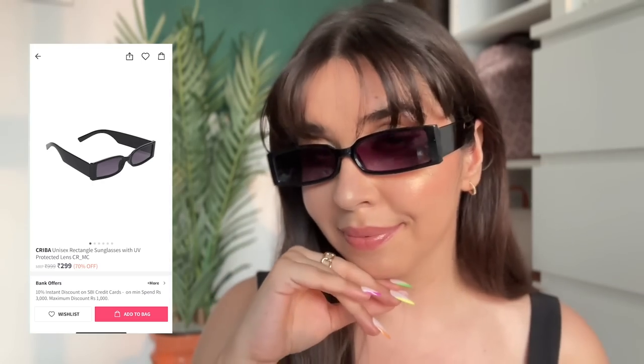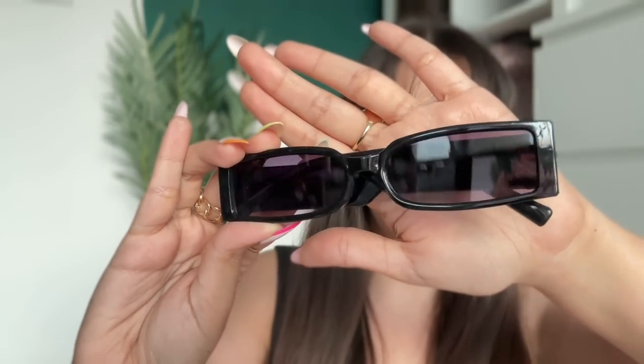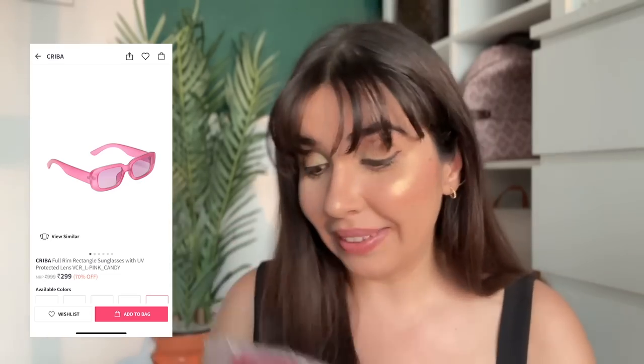Let's begin with the black ones. These are the Kriba Unisex Rectangle Sunglasses with UV protected lens. What I like about these is that even in the picture you can see the sides are squared but on the inside it's oval, so I found the shape really different. Small sunglasses are normally luxury brands so they immediately look bougie. For a high fashion look these could work. The lenses are purple or violet tint — these were exactly Rs. 299.